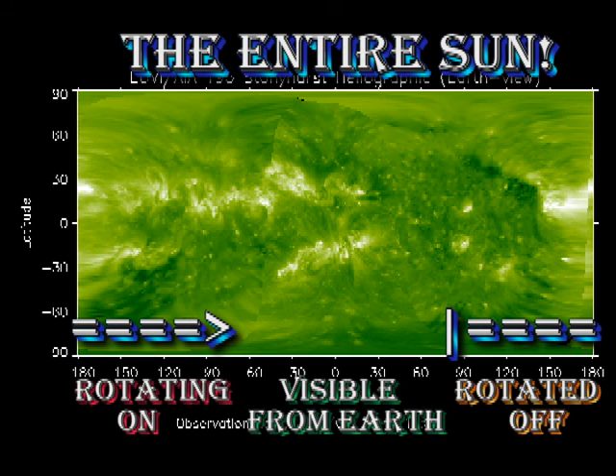If we look at the whole sun, we can see that there are yet more regions in the northern hemisphere to appear over the east limb. But they look weak and disorganised, so we may not expect much activity from them unless there's renewed growth.